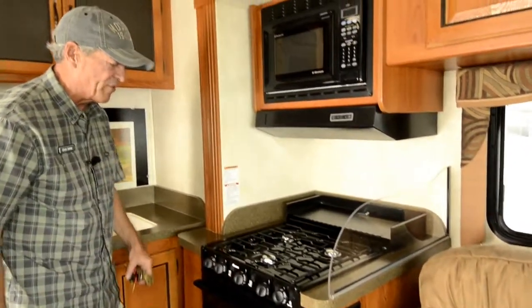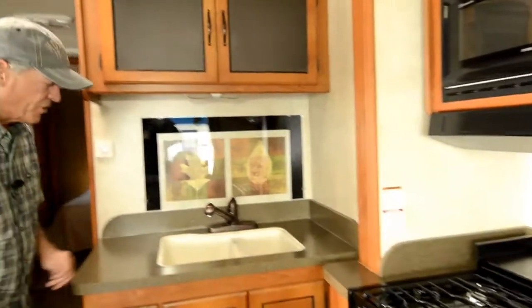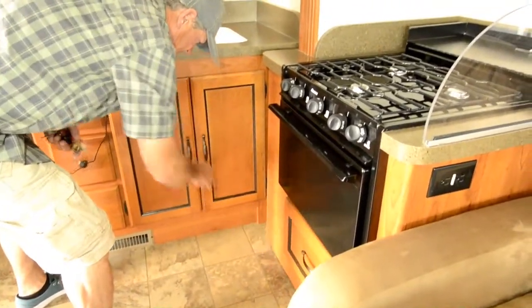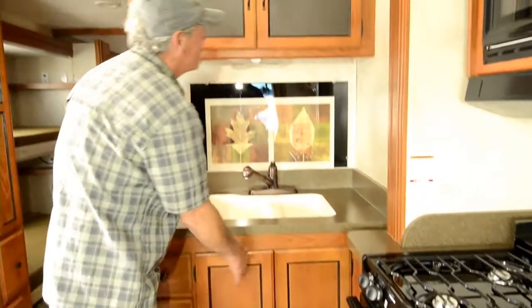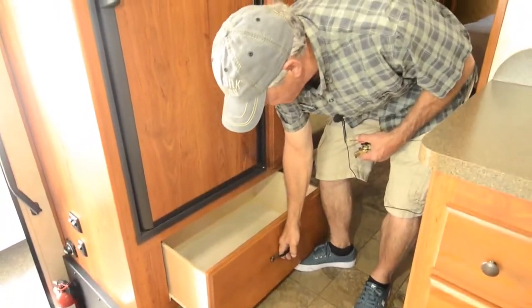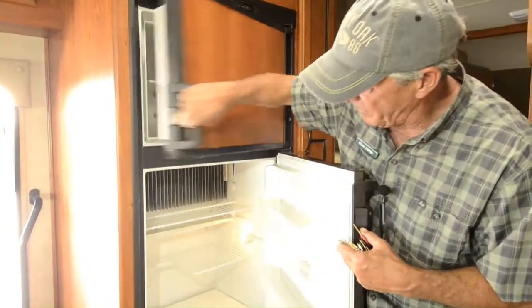Propane stove and cooktop — appears to have never been used. Microwave oven, nice home-sized kitchen sink, plenty of drawer space, pot and pan drawer underneath the oven, good storage under the sink. Nice pantry area with slide-out baskets, and another big pot and pan drawer underneath the fridge. Plenty of room for your refrigerator.